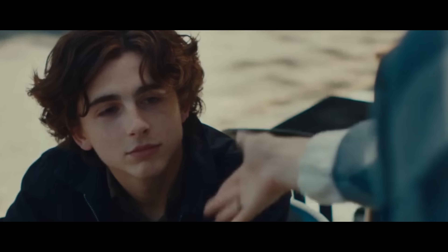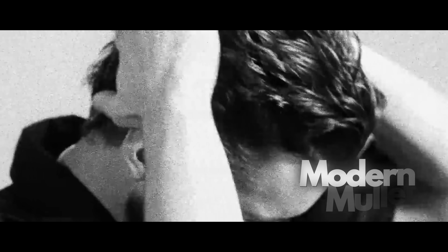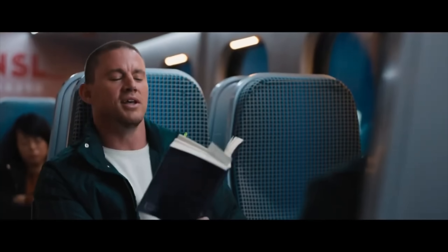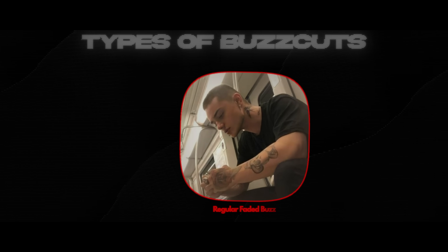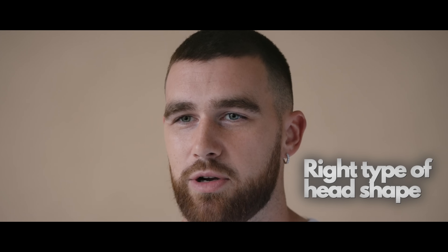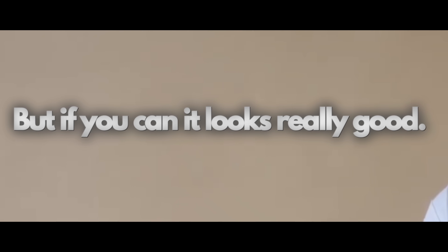For white guys, they've been killing it with 90s hairstyles like curtains and retro styles like the modern mullet. But if you're a white guy and you can pull off a buzz cut, it gives a really rare vibe. There are different types of buzz cuts — blonde dyed buzz, regular faded buzz, and a faded buzz with beard. Think Travis Kelce. You do need strong facial features and the right head shape to pull it off, but if you can, it looks really good.